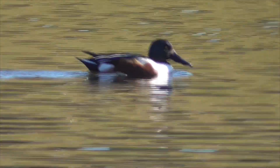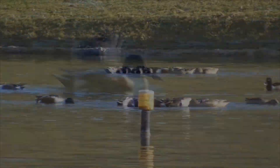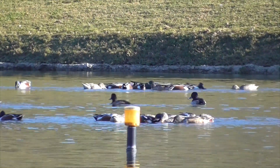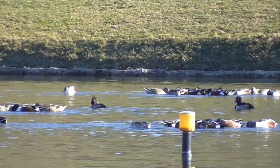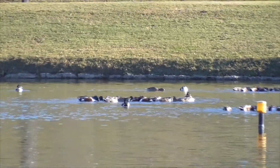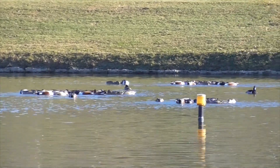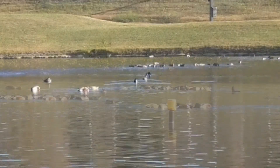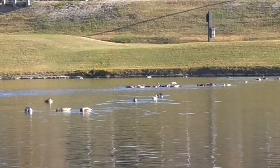Their bill has small, comb-like structures on the edges that act like a colander or a sieve. They allow the ducks to skim crustaceans and plankton from the water's surface, and this behavior allows them to compete with other ducks for resources most of the year.